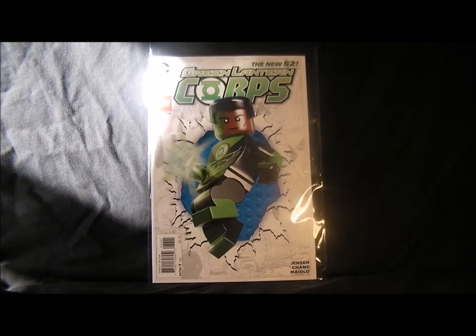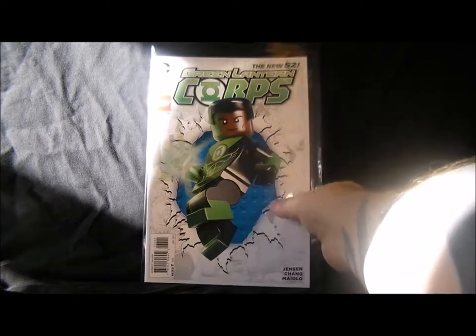Green Lantern Corps — that figure isn't available in LEGO form. The comic is finishing soon because it's not brilliant, but I picked it up for the Godhead crossover series. I'm going to get the last few issues and then it's finishing, so there we go.